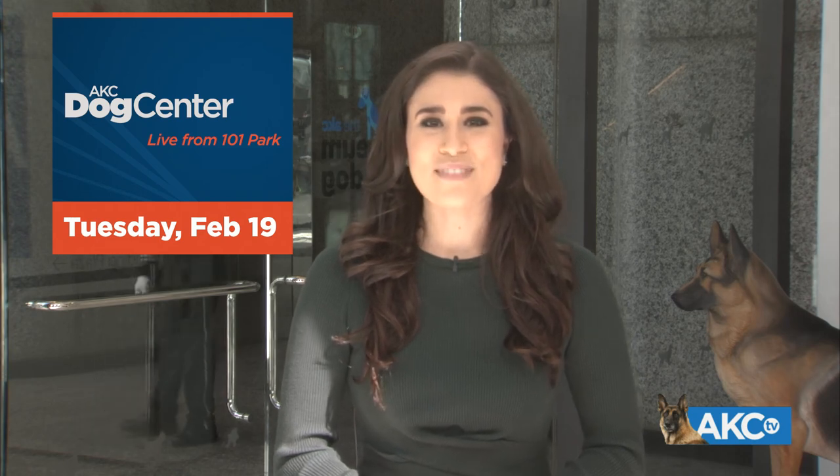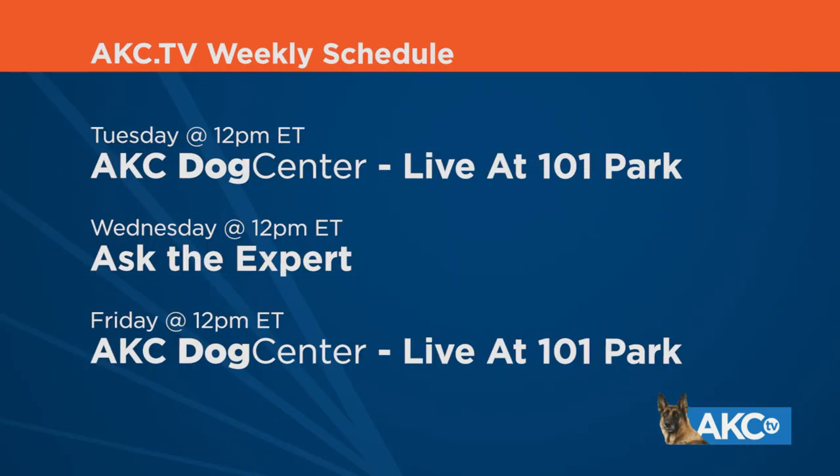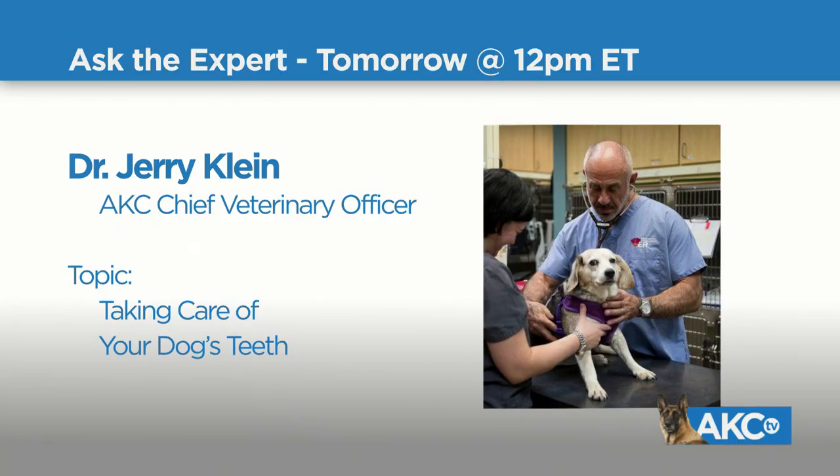That is all for today. I'm Marissa Sarbeck — thank you for joining us. We'll be here bringing you the latest dog news from the American Kennel Club every Tuesday and Friday at noon, in addition to our weekly Ask the Expert show on Wednesdays at noon. Make sure to tune in tomorrow — we will have our AKC Chief Veterinary Officer, Dr. Jerry Klein, back in studio to talk everything we need to know about keeping our dog's teeth clean and healthy.